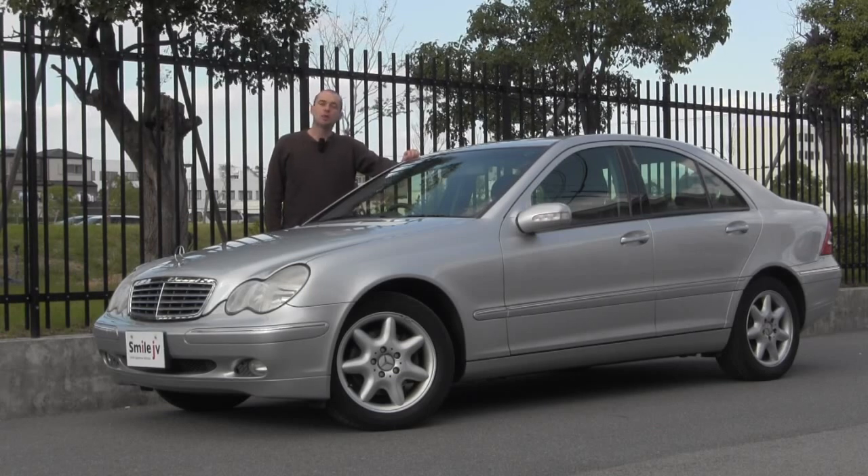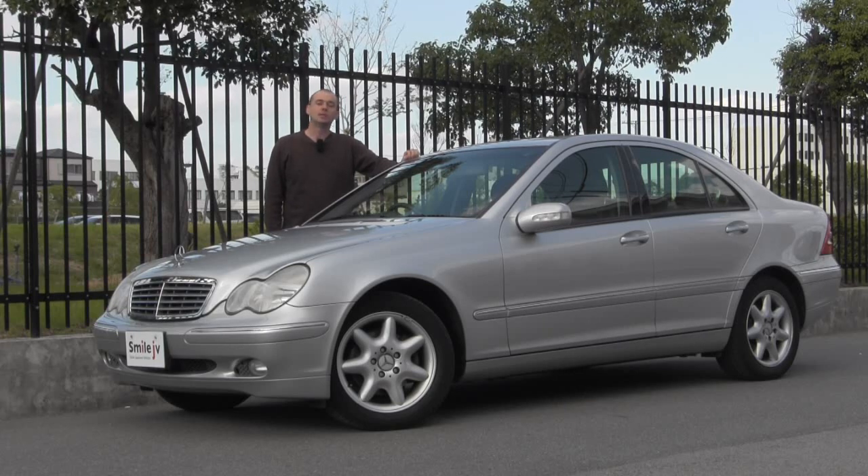Hello, welcome to Smile Japanese Vehicles. I'm Brendan Gee. Today we've got a beautiful Mercedes-Benz C240 to show you. It's a 2001. It's in full leather, it's got a sunroof, a nav, and it's only got 54,000 kilometres. So let's turn the camera around and have a little look at it.